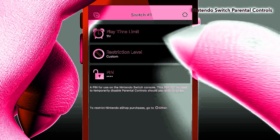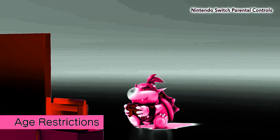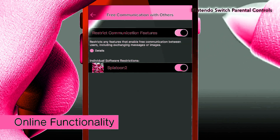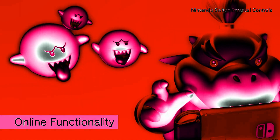Of course, you'll still have access to standard parental controls. You can set restrictions based on the games and ratings, as well as online communication and social media posting, until your child is more prepared for online play.